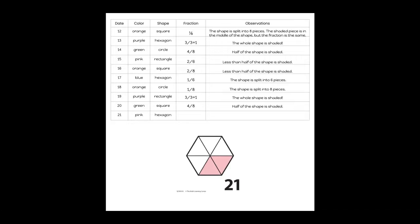Our shape is shaded with pink and it has six sides, so it's a hexagon. We can see that we have six pieces and two of those are shaded in, so our fraction is 2/6. We can also observe that less than half of the shape is shaded.